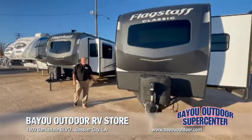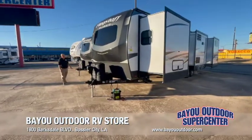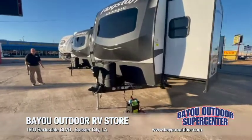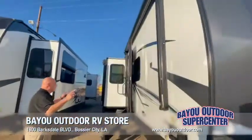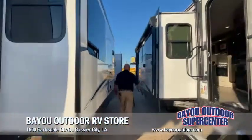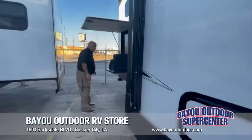Today we're going to take a look at the 832 BWS model. This is a Flagstaff Classic by Forest River — four slides, electronic leveling, electronic tongue jack, individual awnings over the front part and the back part back here on this slide, and outdoor marine grade speakers. Every man's favorite retreat.